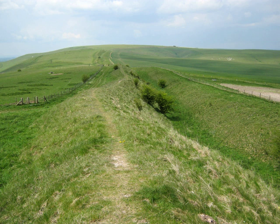Wantsdyke's origins are unclear, but the eastern part was probably built during the 5th or 6th century — that is, after the withdrawal of the Romans and before the arrival of the Anglo-Saxons. The earthwork is named after Woden, indicating that the incoming Anglo-Saxons had no information about the origins of a structure that was there when they arrived, and which was of no significance to locals at that time.